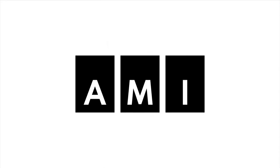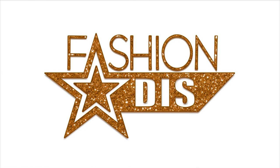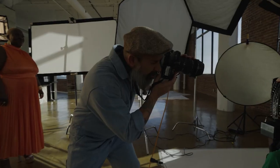An AMI digital exclusive. FashionDisc. Hey, I'm Alkin. I'm a photographer. And I'm here today to talk to you about how to take a perfect selfie.